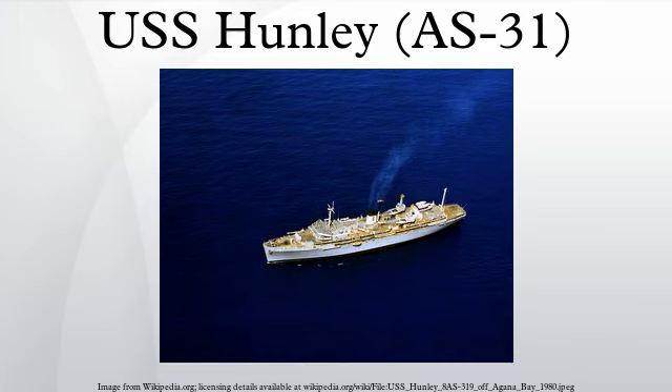USS Hunley was a submarine tender of the United States Navy, launched on September 28, 1961, and commissioned June 16, 1962. The Hunley was designed to tend most of the long-term requirements of the Polaris class of submarines. The ship achieved several records and milestones in its long service. The Hunley was decommissioned from the regular Navy in 1995, transferred to the U.S. Maritime Commission, and in 2007 sold as scrap to a metal recycling company in Louisiana.